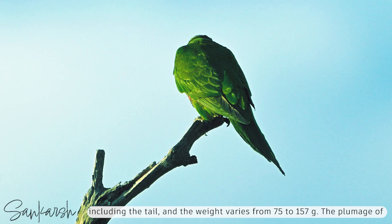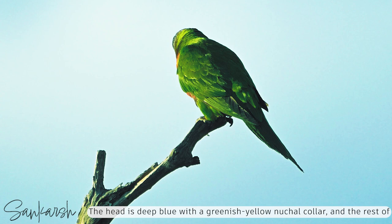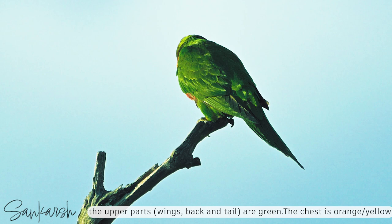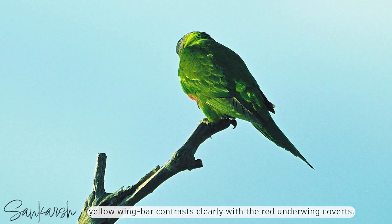The plumage of the nominate race, as with all subspecies, is very bright and colourful. The head is deep blue with a greenish-yellow nuchal collar, and the rest of the upper parts — the wings, back and tail — are green. The chest is orange and yellow, the belly is deep blue, and the thighs and rump are green. In flight, the yellow wing bar contrasts clearly with the red underwing coverts.